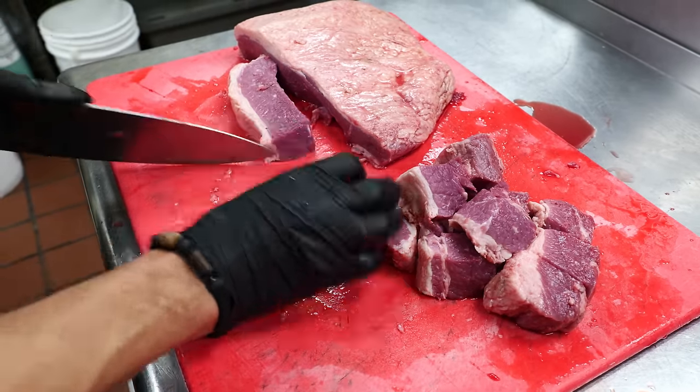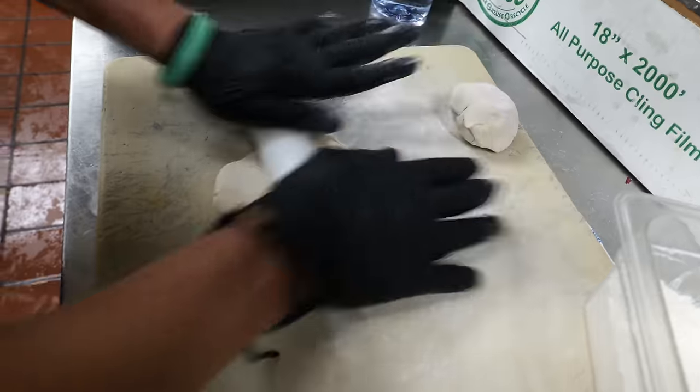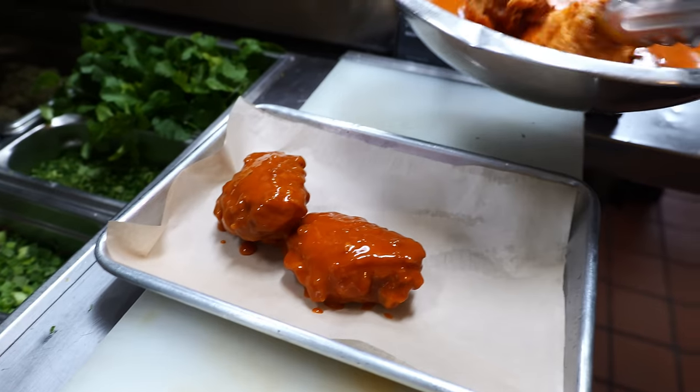As you can tell, they put a lot of work into making the burger here. It's all made from scratch. If all gastropubs made food this gourmet, I would be going to gastropubs every week.